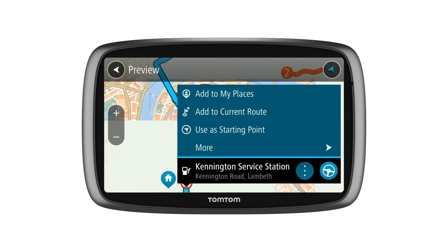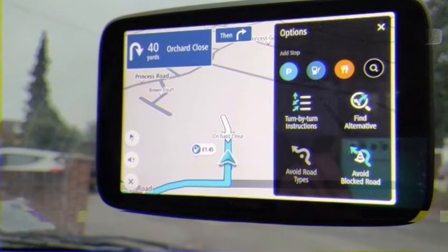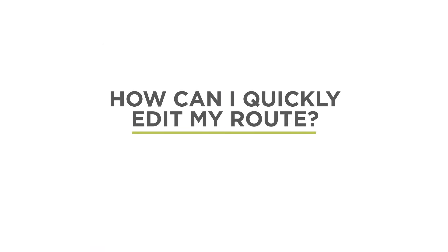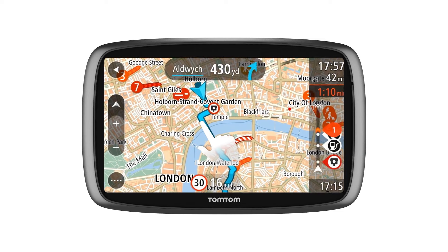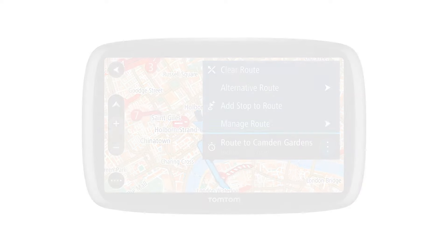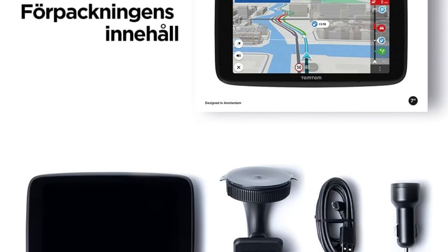The device is powered by a lithium-ion battery that can be recharged easily via USB or car charger. Priced around $300 to $350, the TomTom GoDiscover offers excellent value for those in need of a reliable, feature-packed GPS. Its size and features make it ideal for those who want a larger display and advanced navigation tools for longer trips or frequent use.